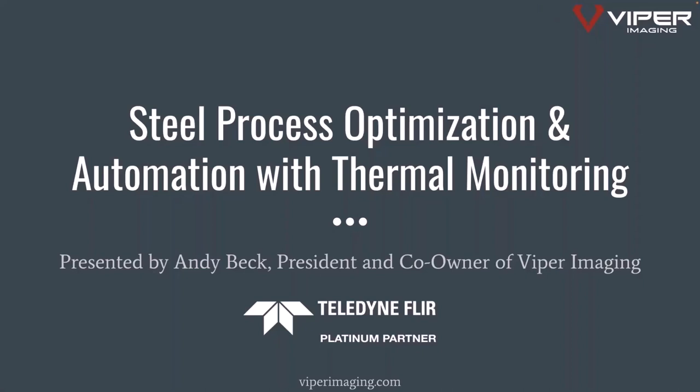Welcome everyone and thank you for taking the time to join us for a webinar on steel process optimization and automation with thermal monitoring. This presentation will be given by Andy Beck, president and co-owner of Viper Imaging. If you have any questions or comments, please use the question pane on the right-hand side of your screen. We'll answer questions throughout and take time at the end for any remaining ones. Andy, over to you.